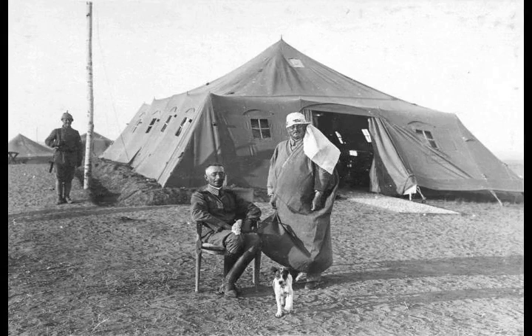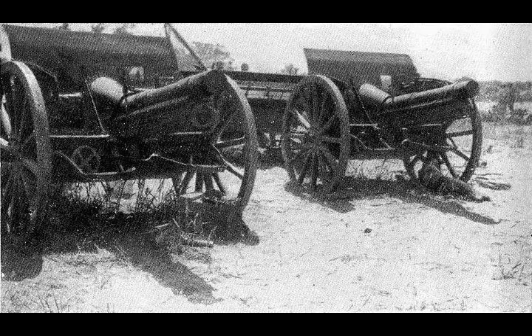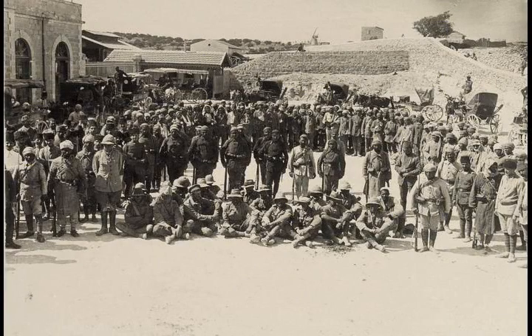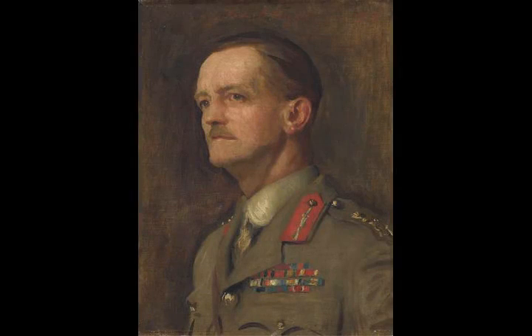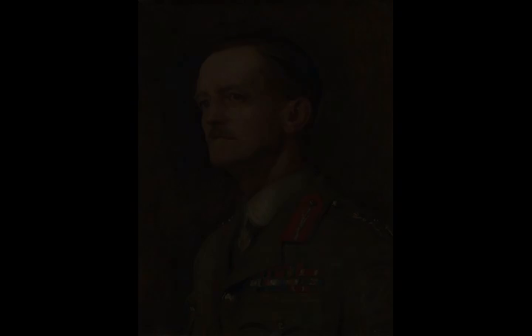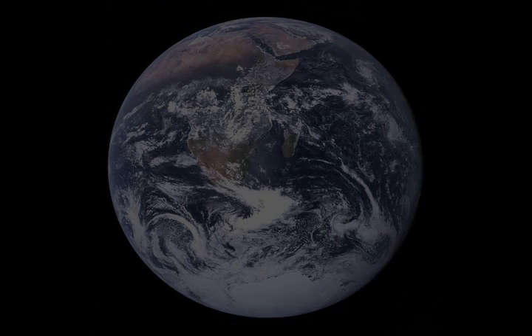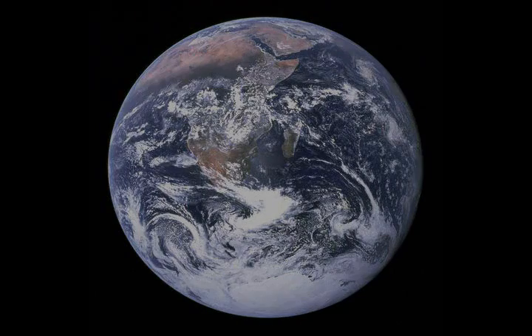A pause in the EEF's advance was necessary to enable the lines of communication to be lengthened and strengthened. While this work was being carried out, the mounted brigades were reorganized into two mounted divisions, prompted by the arrival of the 6th Mounted Brigade and 22nd Mounted Brigade from the Salonica Campaign. The 3rd Light Horse Brigade was transferred from the Anzac Mounted Division to the new Imperial Mounted Division, established 12 February 1917 at Ferry Post on the Suez Canal under Major General Henry West Hodgson, with the 3rd and 4th Light Horse Brigades and the 5th and 6th Mounted Brigades.